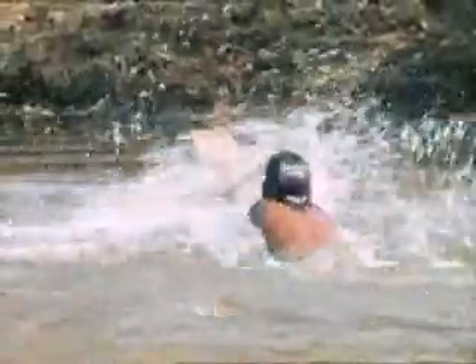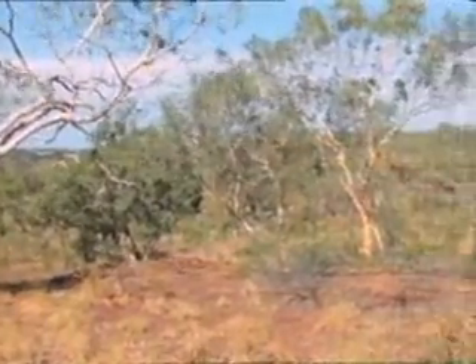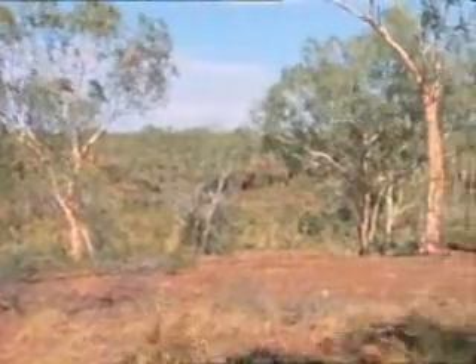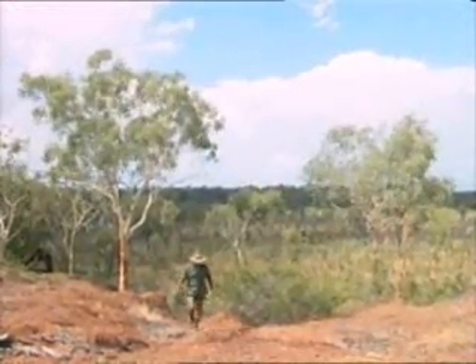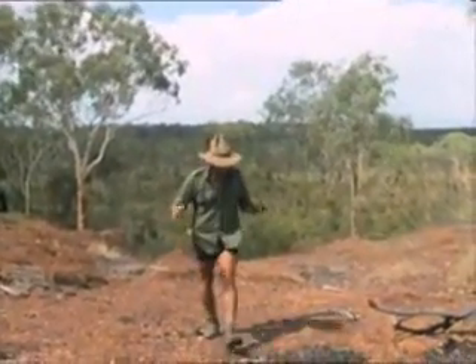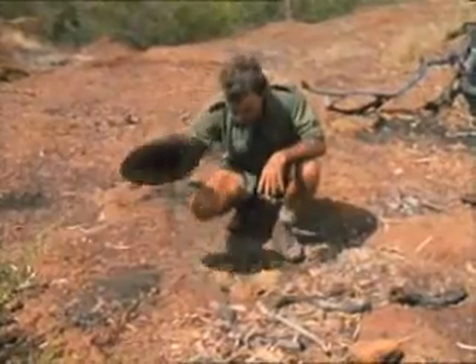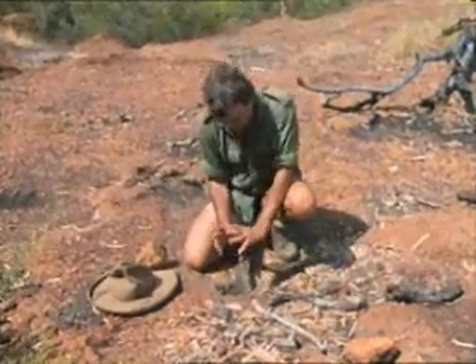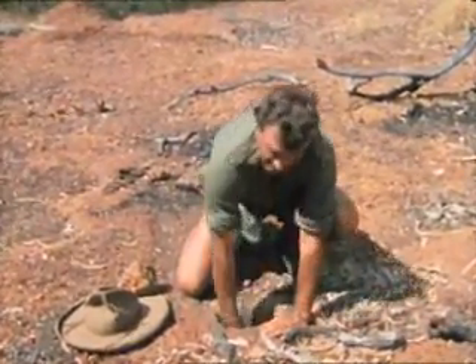Out here, water holes of any size are few and far between. Water's scarce at the best of times, but sometimes you can find it in the most unlikely places. You'd expect to find water down in the low country around the creek lines, but occasionally — just very occasionally — you can find it up here on the high ground, the ridge lines. Because sometimes you can come across these sorts of things — what you call native wells. They are holes in the ground, sometimes bulging out underneath, which collect water and other stuff.